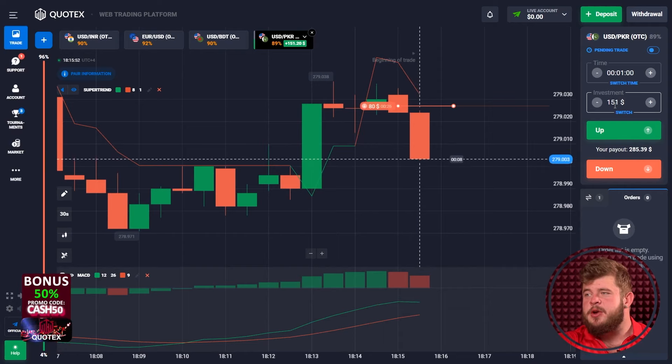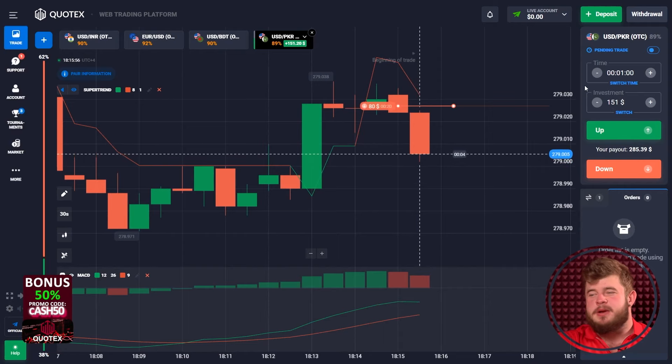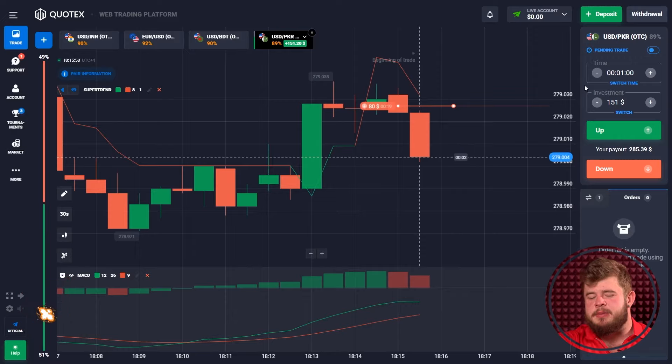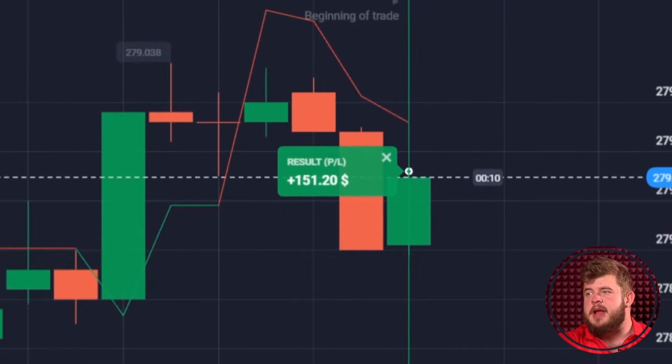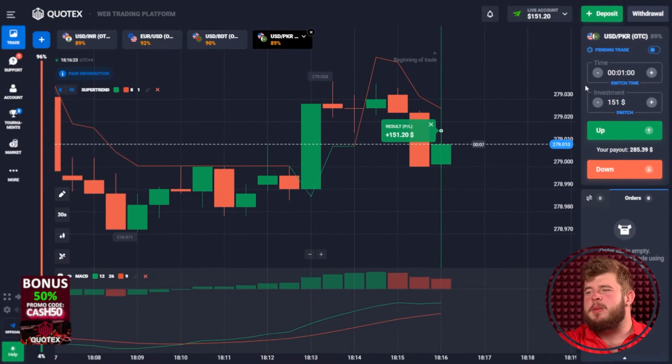Let's change our investment to $151, because I'm absolutely sure that this trade will be a profitable one. Perfectly done — we have around $151 on the account.